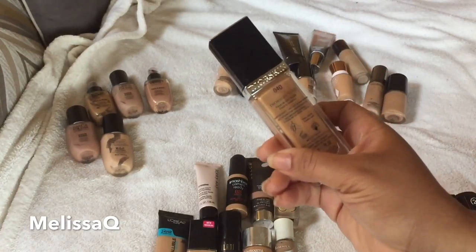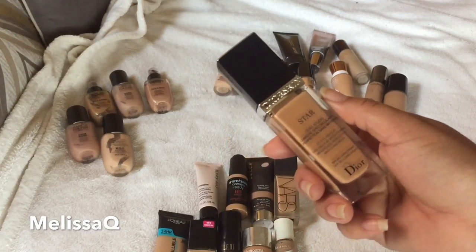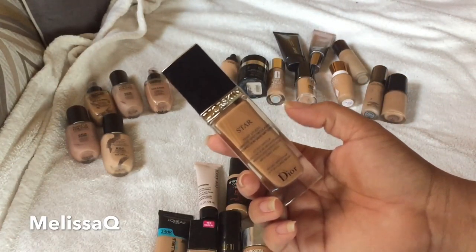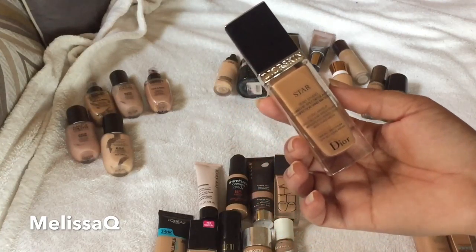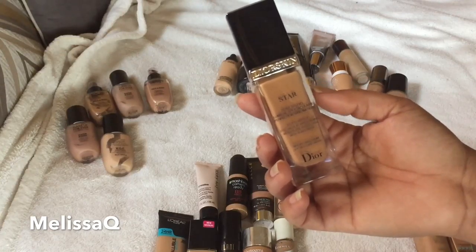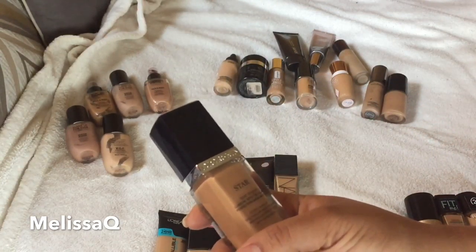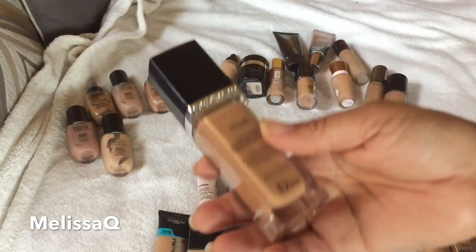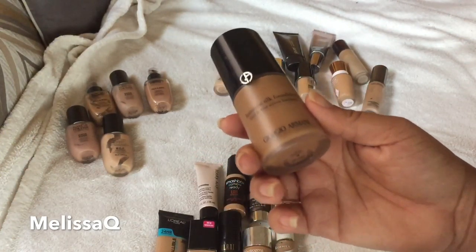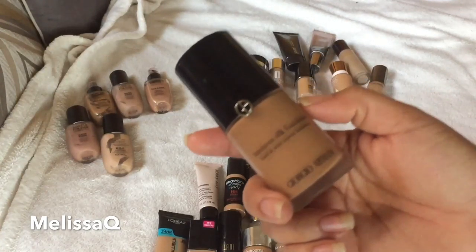This is actually new — the Dior Skin Star Tint Studio Lumiere Particular Perfection Foundation in shade 040. I swatched this at Sephora and purchased it using my annual $25 Sephora birthday gift card. I haven't tried it on camera yet, but I'm going to do a review so you can see it on skin. I'm keeping this one.